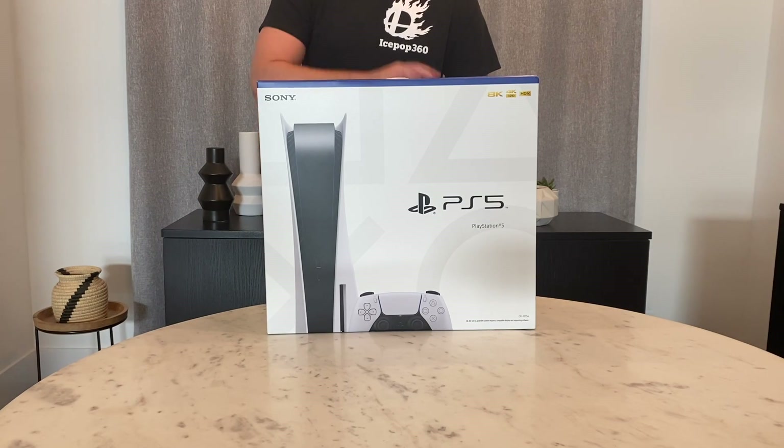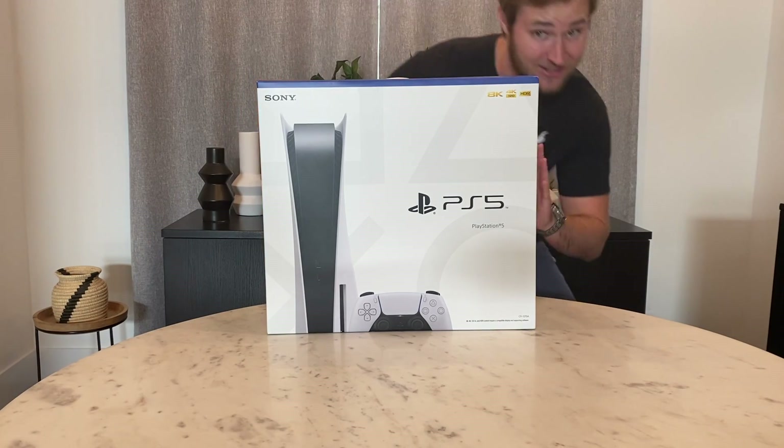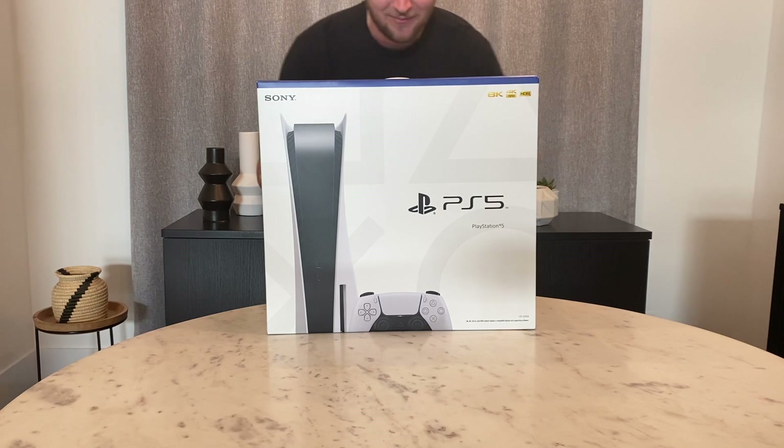Hey, what is going on everyone? Ice Pop here bringing you another giant unboxing video on my channel.